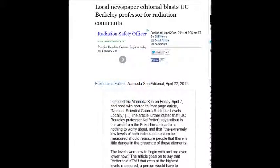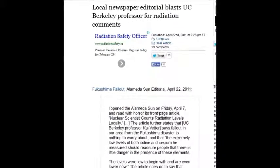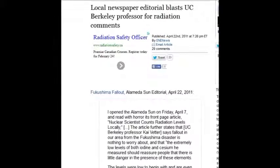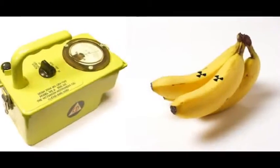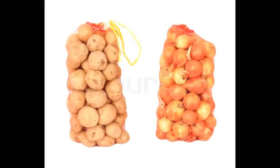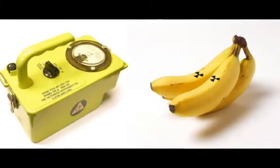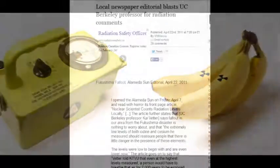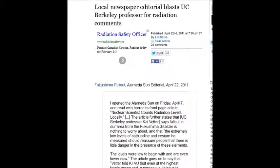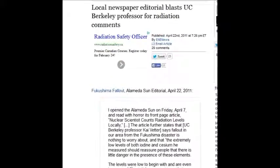A local newspaper editor blasted a UC professor for a radiation comment. The professor had equated Fukushima radiation with airplane radiation, banana radiation, and potato radiation — all indigenous radiation. You can eat bananas all day and they'll never give you cancer. But if you eat one banana with the kind of radiation from Fukushima, your teeth will fall out before you finish it.